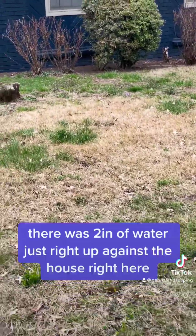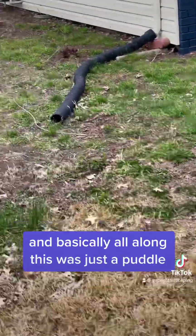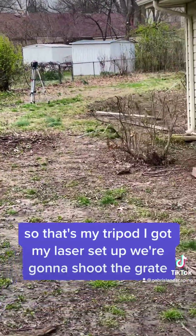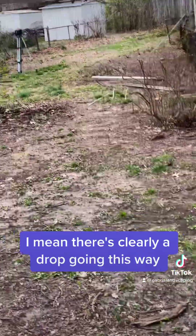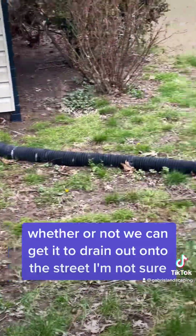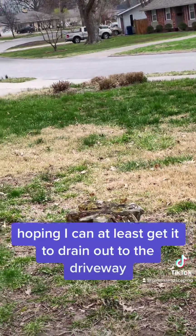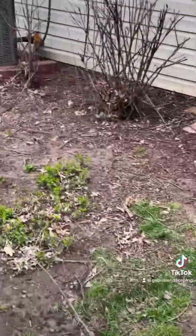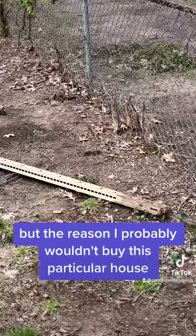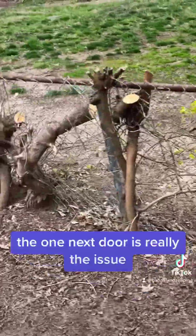When I was here the other day, there were two inches of water right up against the house, and basically all along here was just a puddle. I've got my tripod and laser set up and we're going to shoot the grade — there's clearly a drop going this way. Whether or not we can get it to drain out onto the street, I'm not sure. I'm hoping I can at least get it to drain out to the driveway, and hopefully that would fix most of the problems with this house. But the reason I probably wouldn't buy this particular house is if you go into the back — well, the one next door is really the issue.